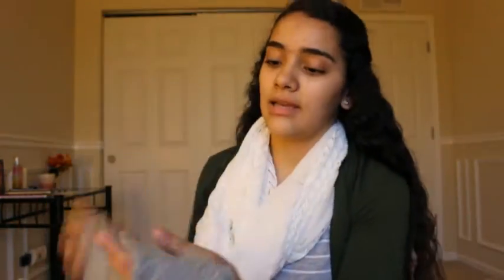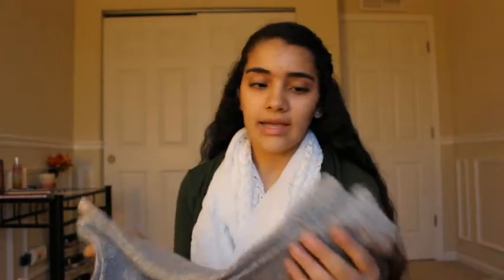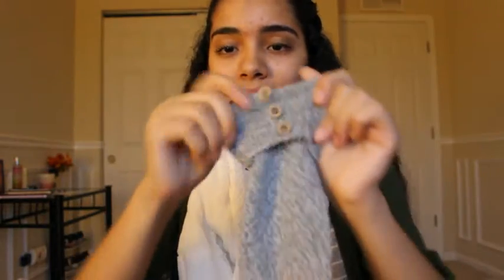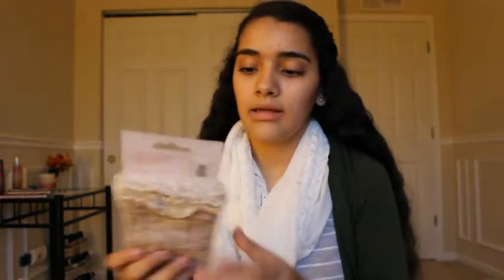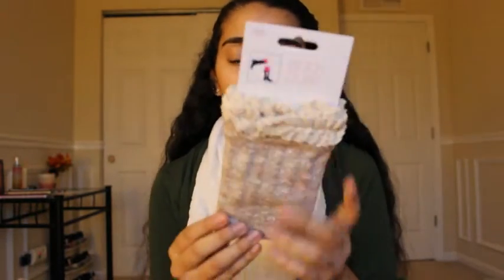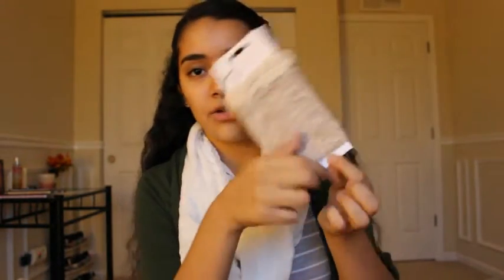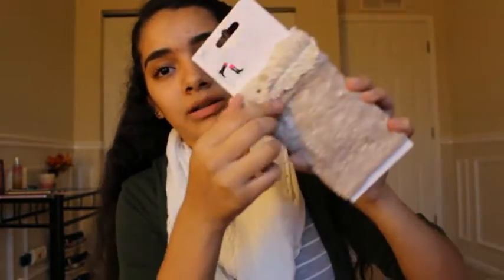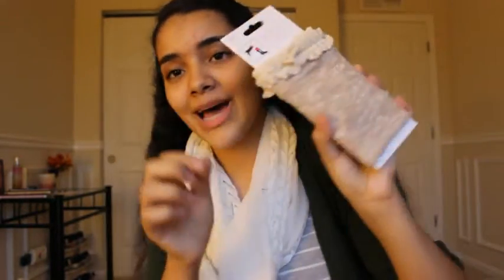I also got these knee-high socks — they're gray, really thick, and have three brown buttons, so I thought those would be cute. Then I also got these boot cuff ones that you can put wherever you want, so they're not actual socks. These are just a beige color with ruffles at the top. These were $6 and those were $4.